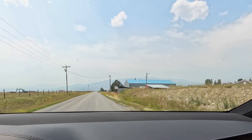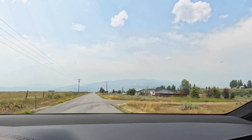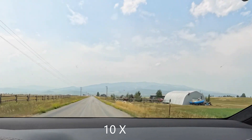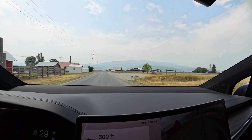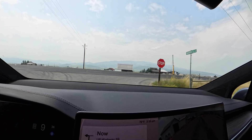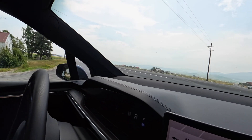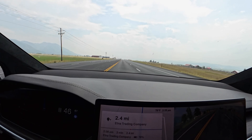We just passed a 40 mph speed sign and Tesla must not have seen it, because the speed is still set at 30 mph. I'm going to use the scroll wheel and manually adjust the speed up a little bit. This is a pretty straight and boring road so I'll speed up the video to the next turn. At the next stop sign, the car stops, I'm liking it off to the right, it pulls up for visibility, there's a car coming — and that's not too bad. Acceleration is pretty good.